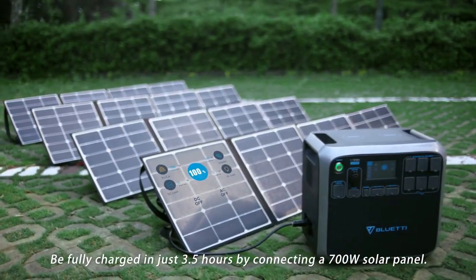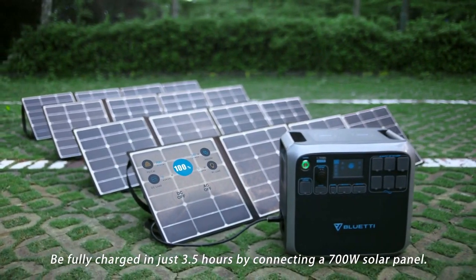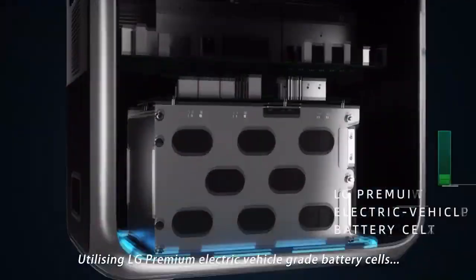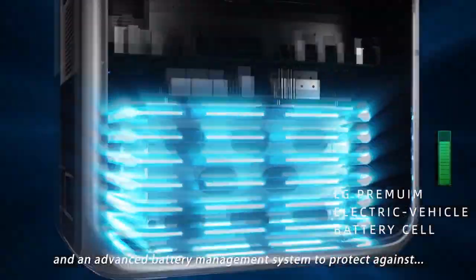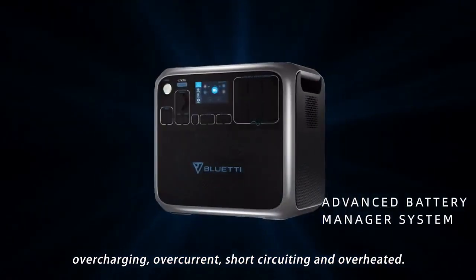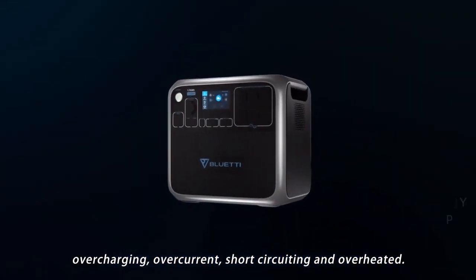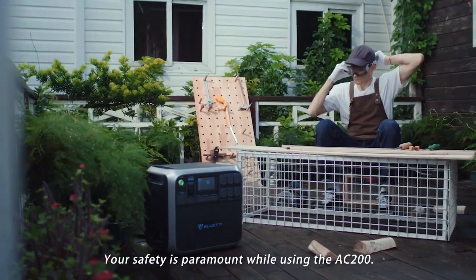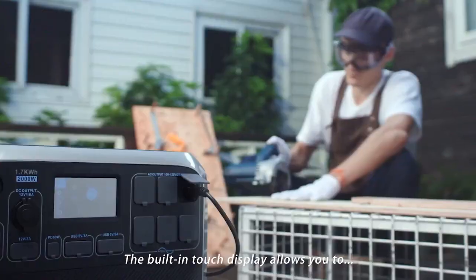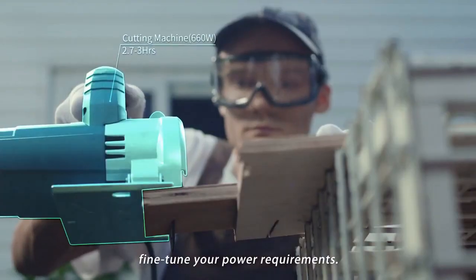Efficient solar charging combined with the built-in MPPT controller is fantastic for outdoor activities. Be fully charged in just 3.5 hours by connecting a 700-watt solar panel. Utilizing LG premium electric vehicle grade battery cells and an advanced battery management system to protect against overcharging, overcurrent, short circuiting, and overheating — your safety is paramount. The built-in touch display allows you to fine-tune your power requirements.